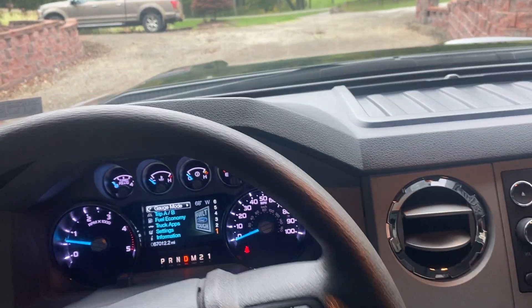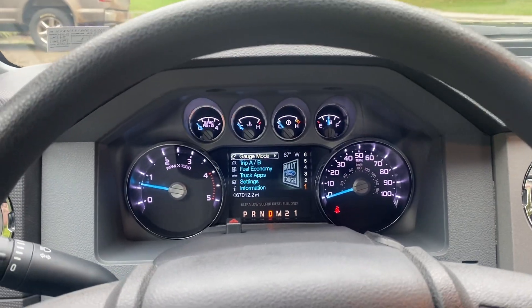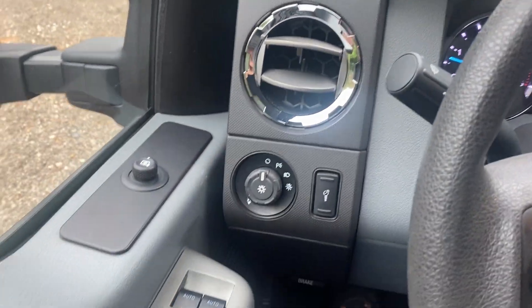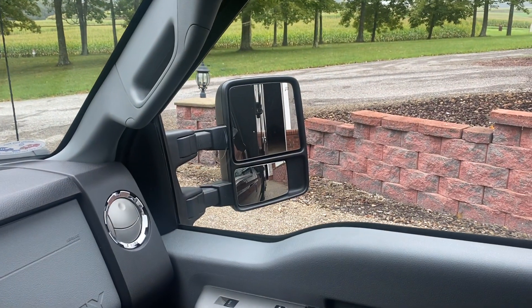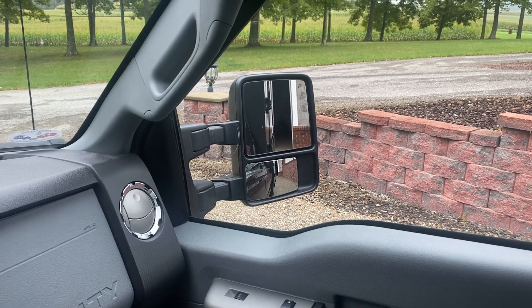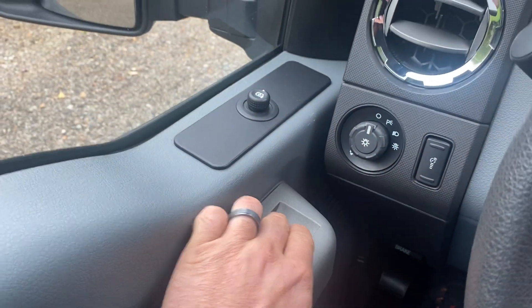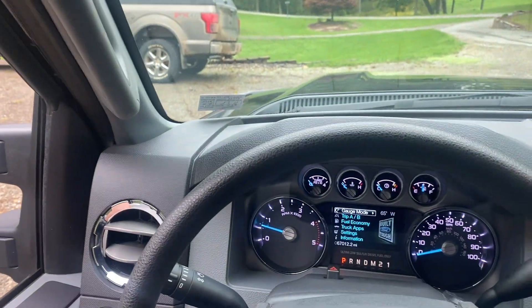Let's pull it out and do a walk around. Everything in the interior functions as it should. Let's run through some of the stuff. Mirrors: up, down. The mirrors are manually extending and the convex at the bottom is manual as well. Power windows — both fronts are automatic. Rear windows work as well. Lock, unlock — everything works.